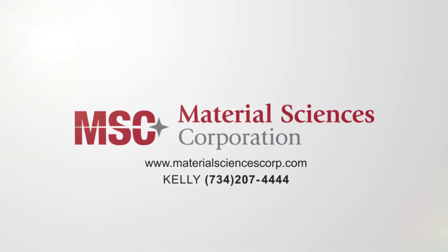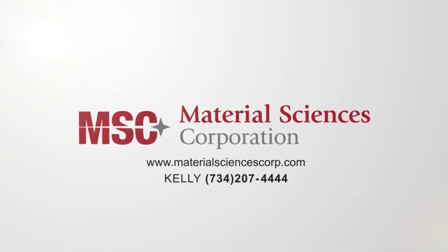To learn more about our product portfolio and connect with us, contact Kelly at 734-207-4444.